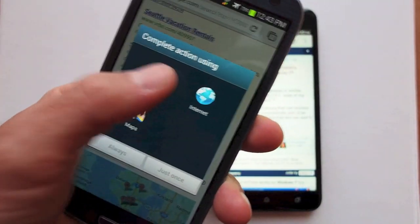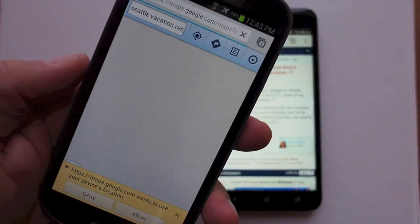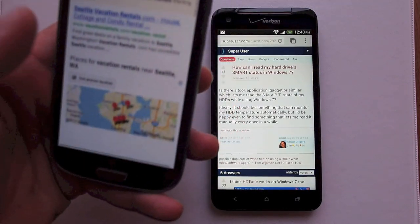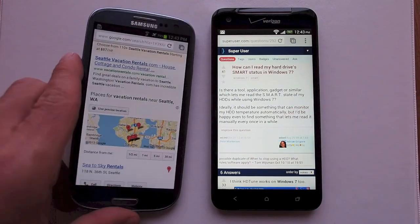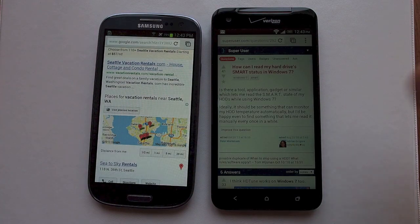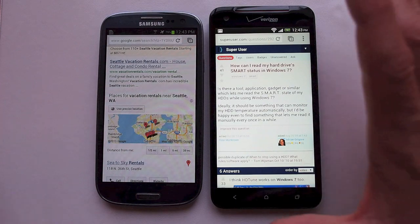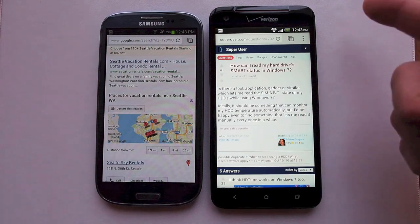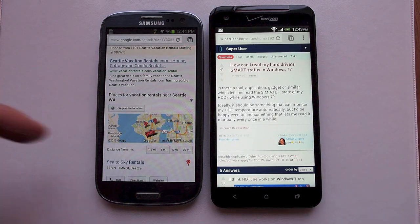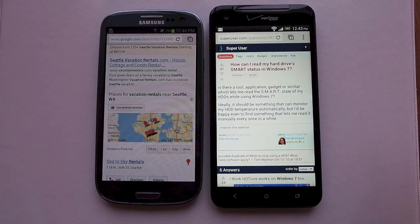If you compare the S3 to other phones, you might pick out some small flaws — most noticeably the over-saturation in colors, and text that doesn't appear as sharp as on some HTC phones. But focusing on the differences between the two, they are small. The biggest difference is size: the Droid DNA has a much bigger 5-inch display with a lot more pixels at 440 PPI, offering a nicer user experience.